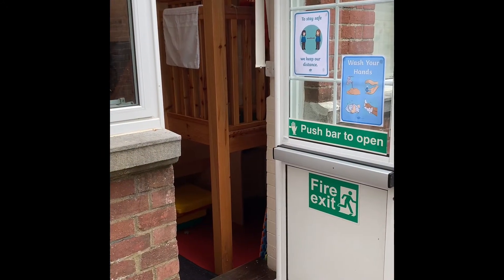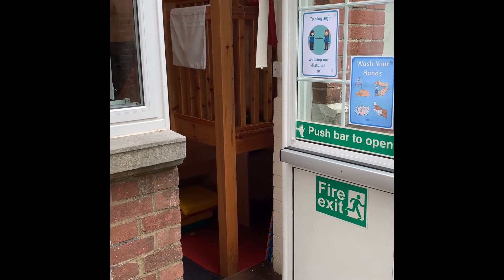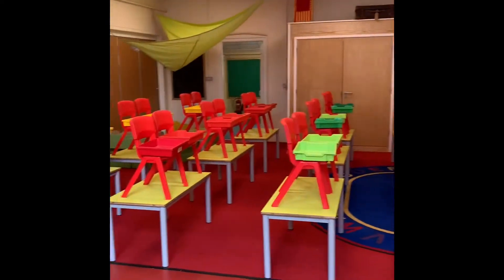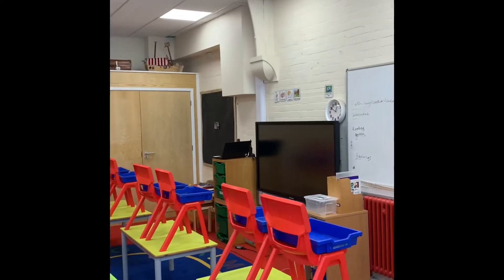Now entering Robins, which is our Year One classroom, currently set up as our model class to show you what our other classes will look like. It will be very similar, where tables and chairs are forward facing to our teaching point.